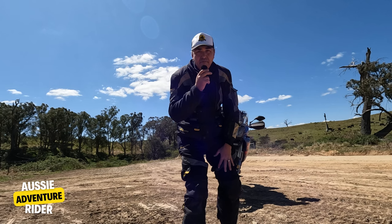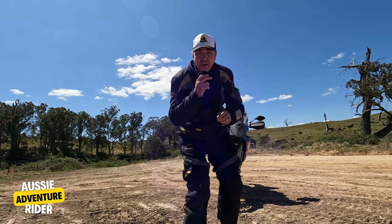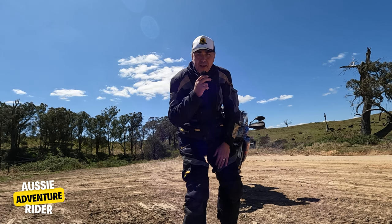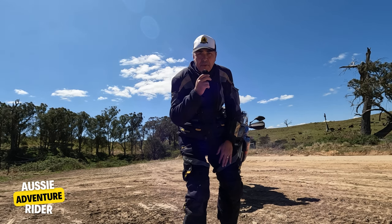Hack number whatever — I've lost track of my hacks, I'm giving you so many. Take a screenshot of the map or a photo of it on your GPS before you leave. That way you'll always know exactly where you're going, should your GPS let you down.